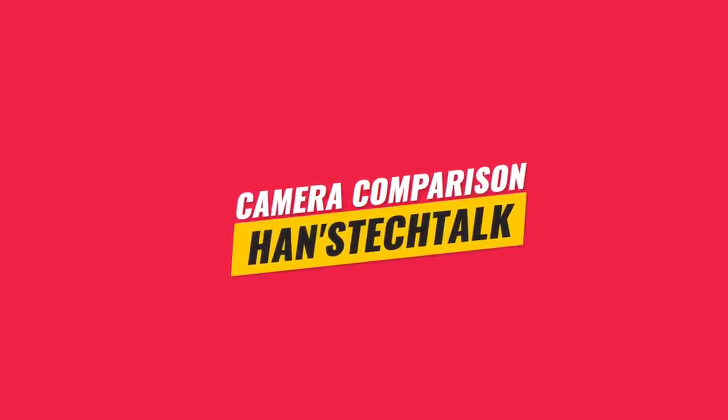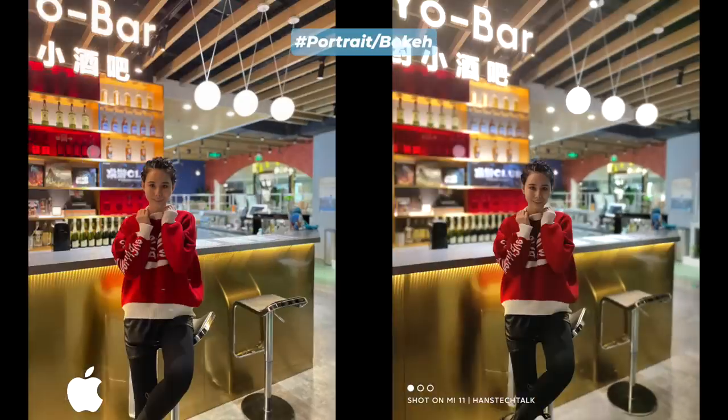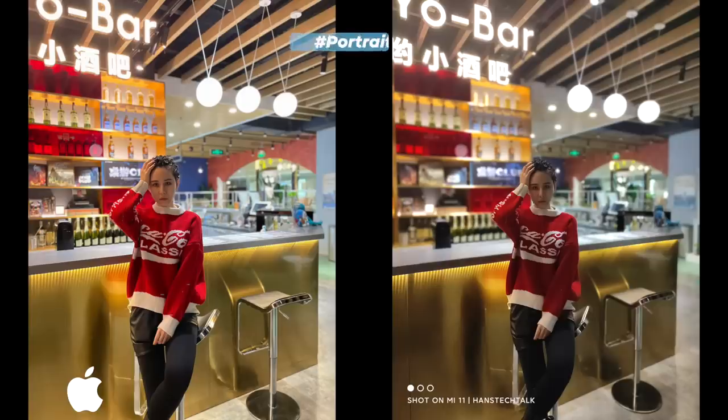Let's flip to rear cameras and start with bokeh photos, which is the most interesting part of this comparison. Both smartphones depend on the main sensor for portrait photos as there is no telephoto lens. When I compare portrait photos, I care about bokeh effect, edge detection, amount of textures processed in the subject, and the separation line blend.